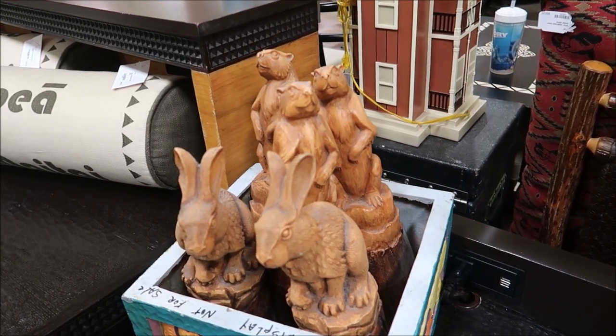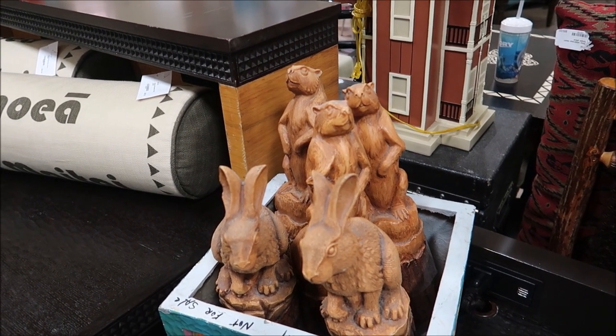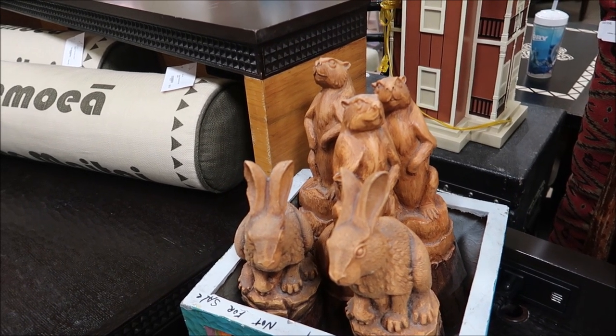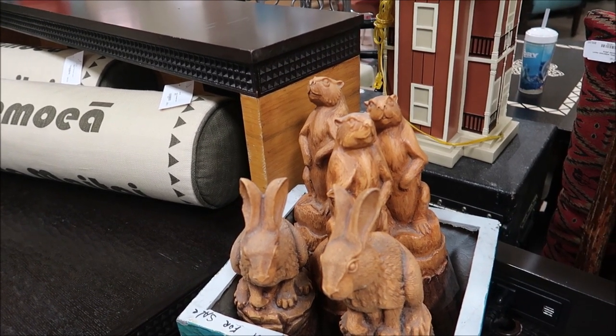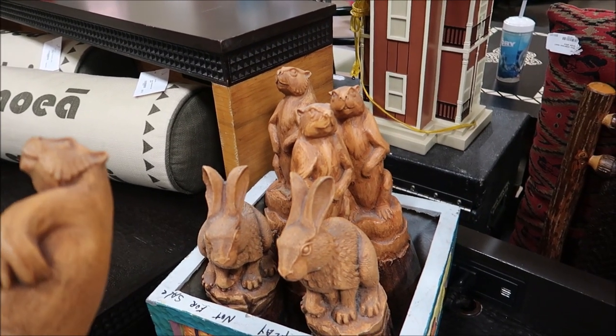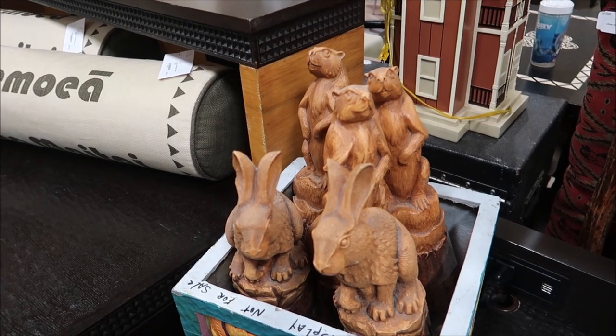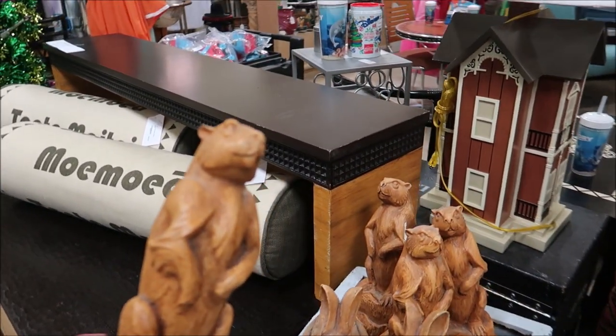Another really cool thing if you're a Wilderness Lodge fan are these actual little critters. These were on the headboard posts in the rooms, and they're really cool because they actually have the artist's initials on the carvings. I love them. They're only $55 a piece and they're very well done.